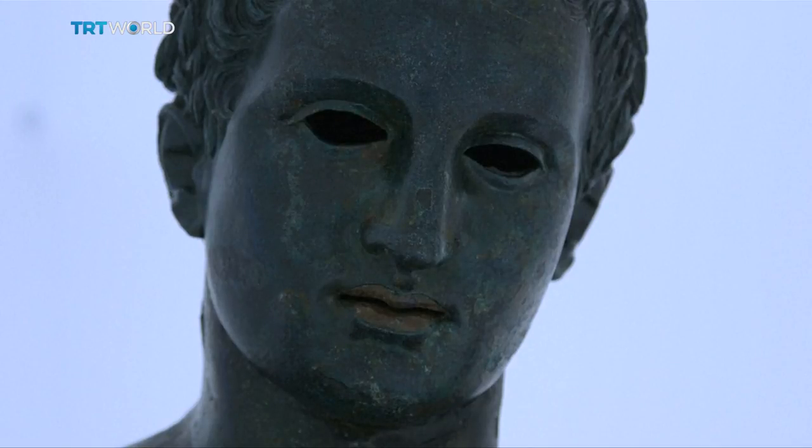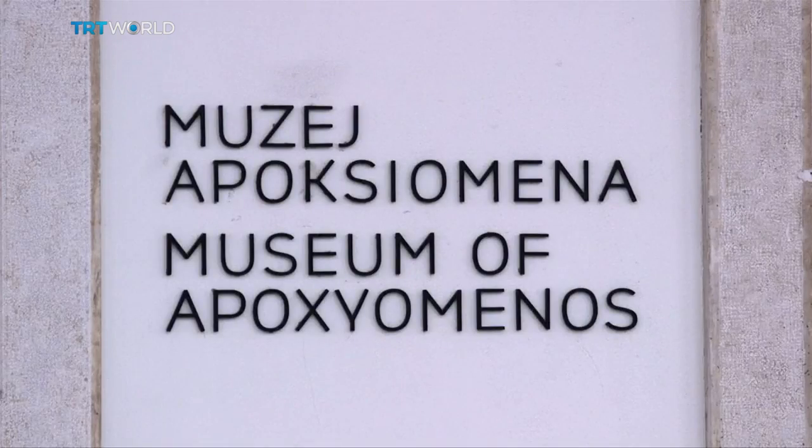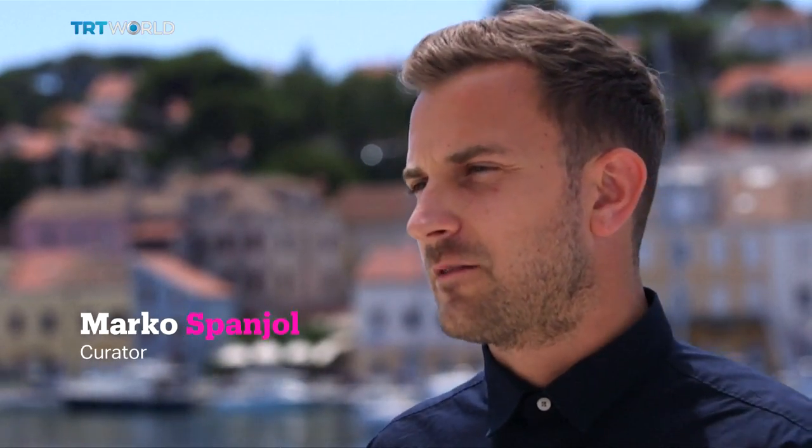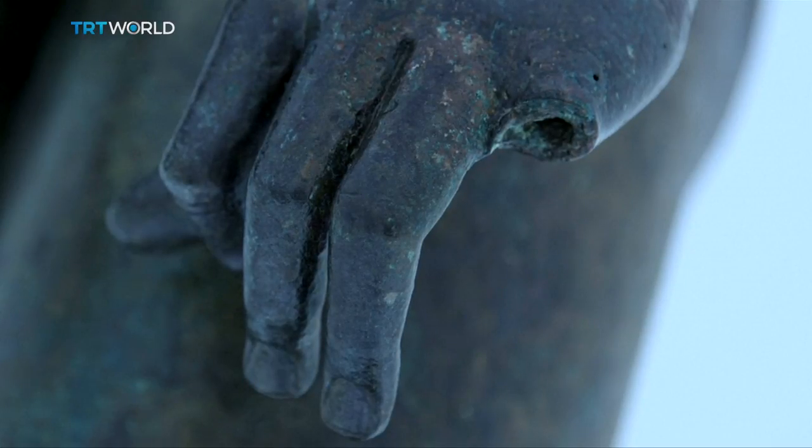He is called Apoxomenos and he now has his own dedicated museum in Croatia. The idea came naturally after the statue was found and after preliminary research was carried out. It was realized that this is a very valuable object which ended up on the seabed. It's seen in the museum exactly as it was discovered, displayed the way it was found, which led to Apoxomenos getting his own museum — very rare but not entirely unique around the world.